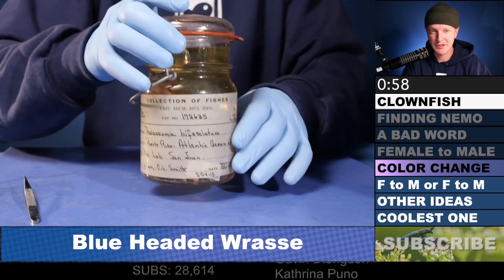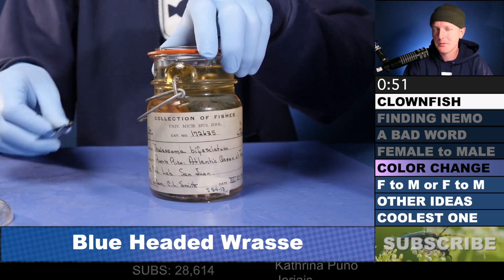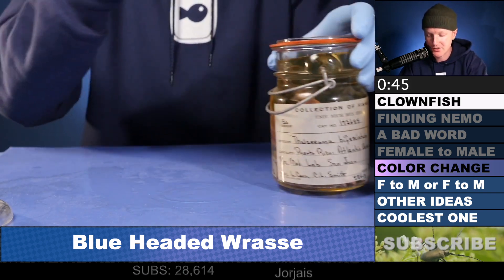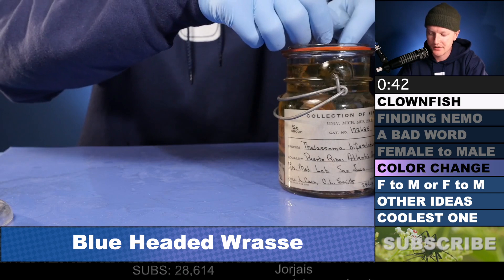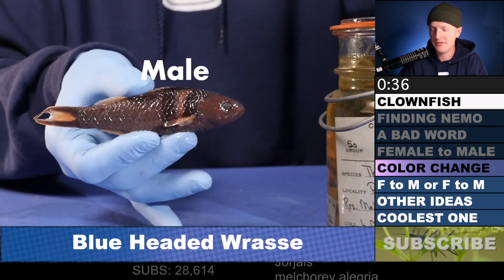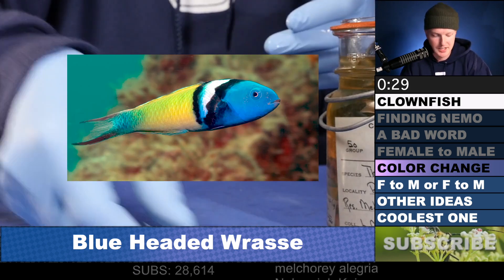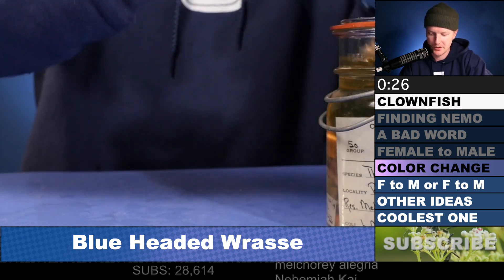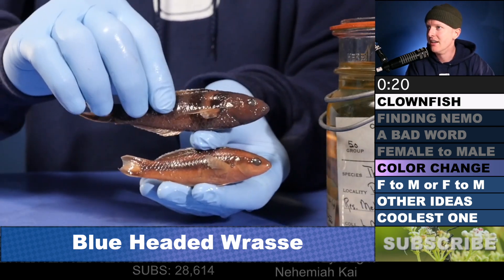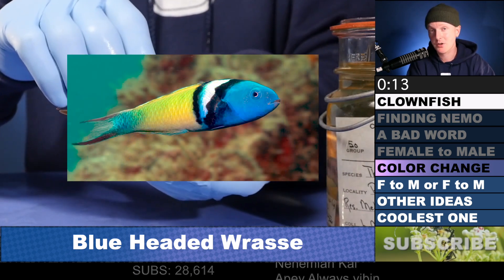Here's another animal that transitions from female to male. This is Thalasoma bifasciatum — a blue-headed wrasse. The cool thing about these animals is they are sexually dimorphic, so the males and females look a little bit different. I think I have some males and females in here. So this is what a male looks like — they have that kind of vertical stripe right there. They've lost their color because they've been preserved for so long, but here's what they look like in the wild: they've got that nice blue head. And the females look very different — they've got that stripe but don't really have that blue head. Here they are side by side. So theoretically, when one of those females transitions and becomes one of the males, they undergo a color change.